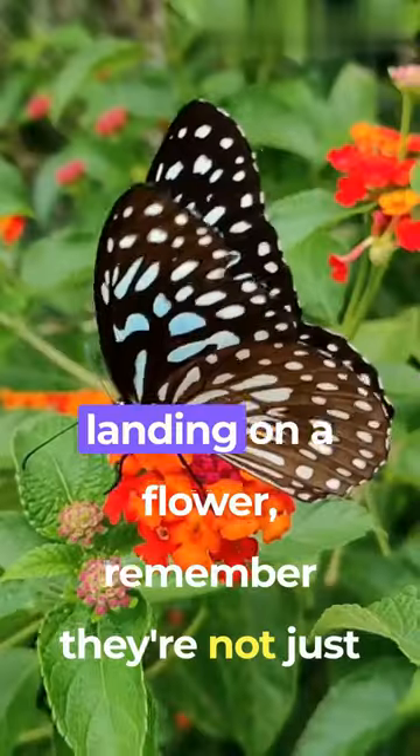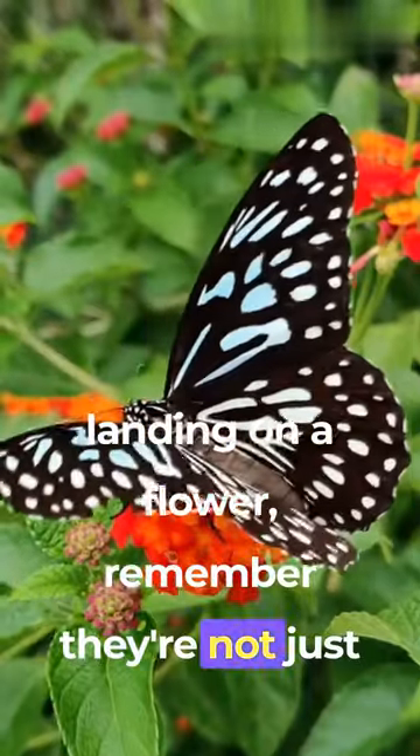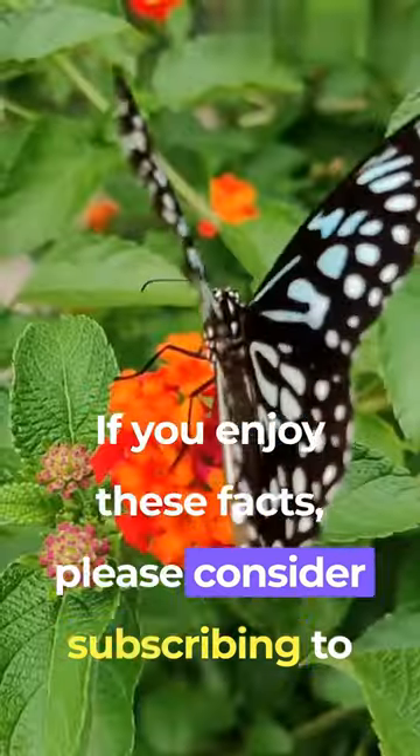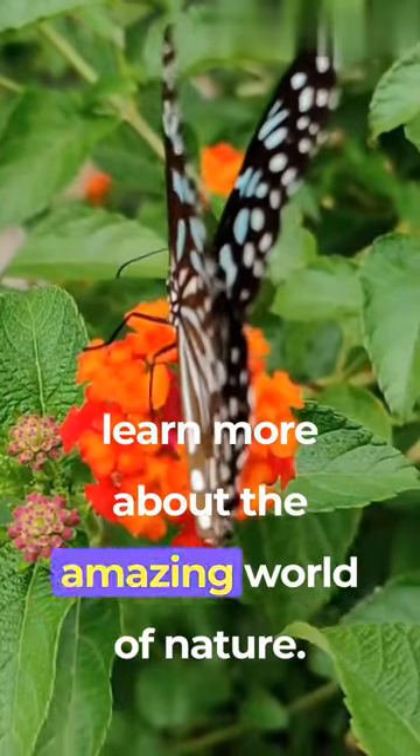So the next time you see a butterfly landing on a flower, remember, they're not just saying hello — they're having a mini taste test. If you enjoy these facts, please consider subscribing to learn more about the amazing world of nature.